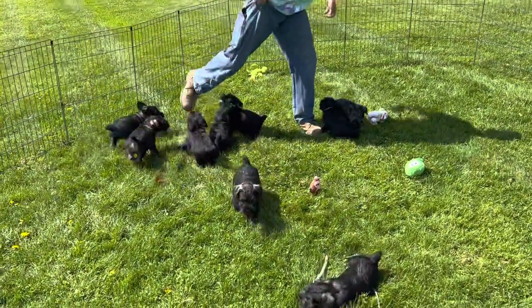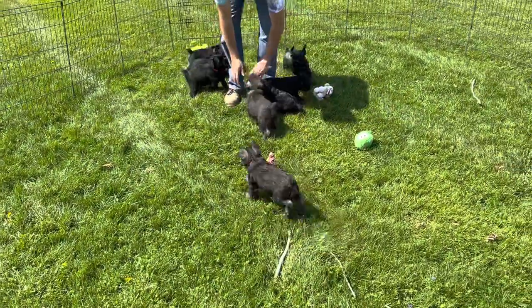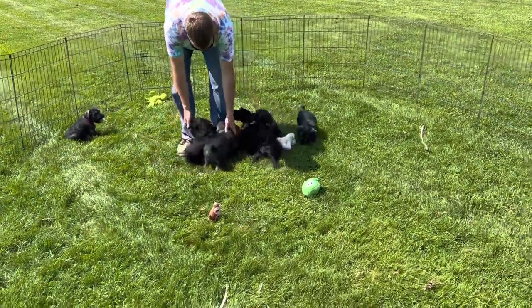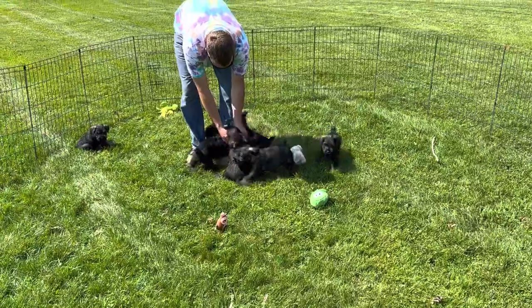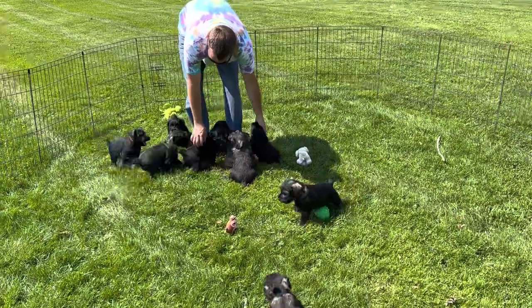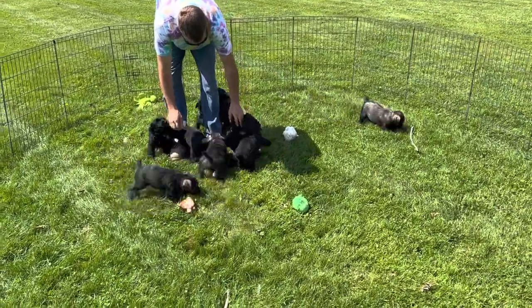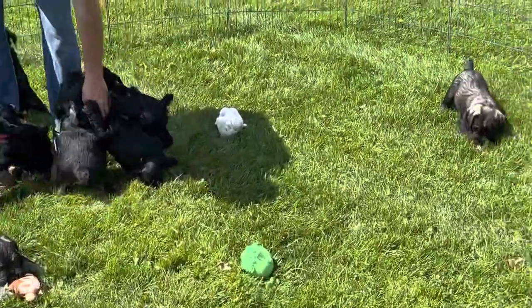Hi everybody! Today is April 23rd. This is one of the two litters that we have right now that are available. These little ones were born on March 5th, so they're about seven weeks old. Everyone's doing great. I'm just gonna try and let you see them play and go through each one with their weights.